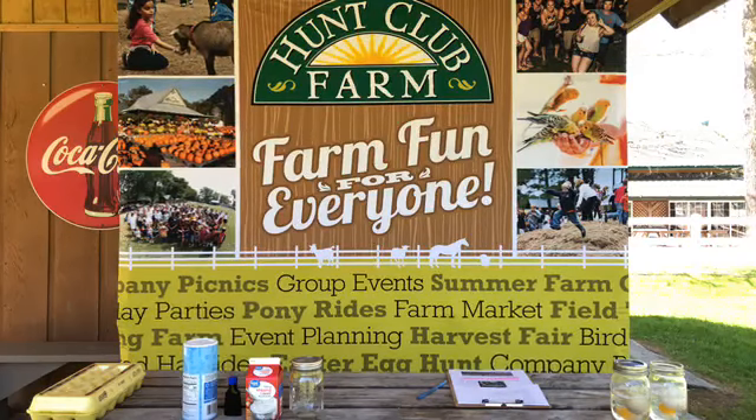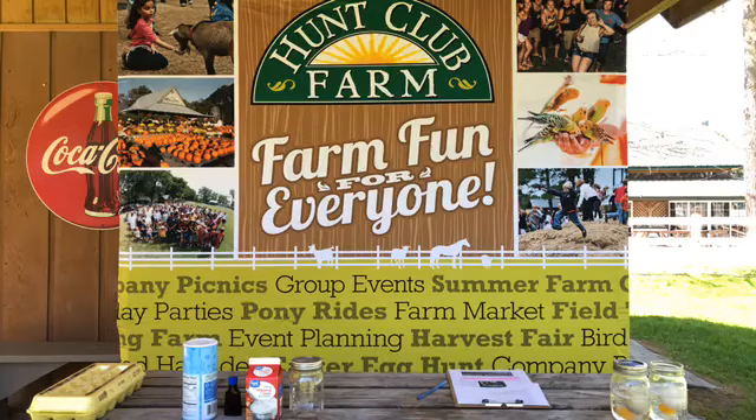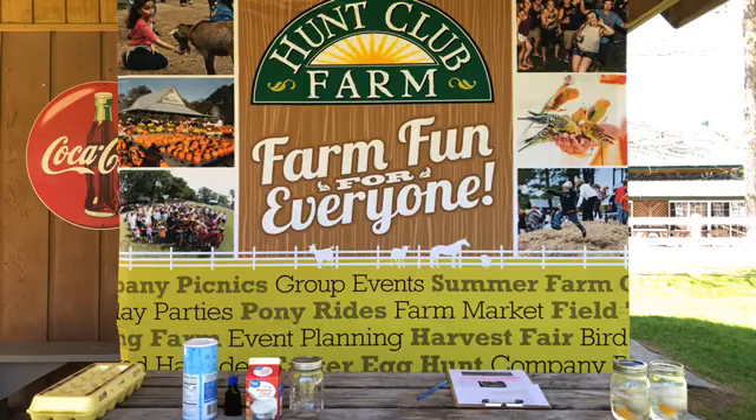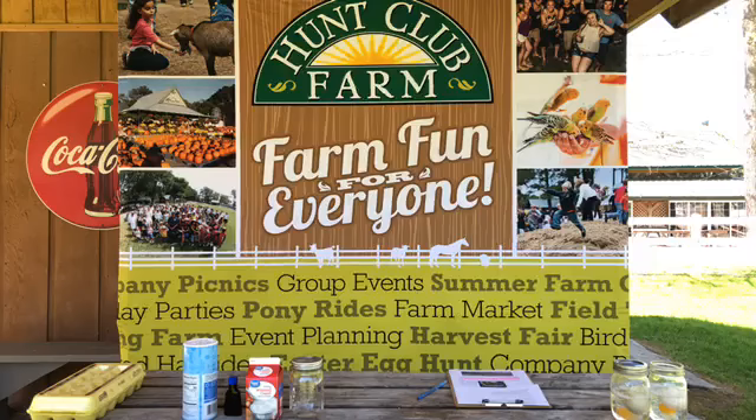Good afternoon everyone, welcome to the Hunt Club Farm Facebook Live. We'll get started in just a minute and let all of our friends join us. Hey Jen, welcome, I hope you guys are doing well at home. Go ahead and click that share button — let's get as many of our friends in here as possible, and let them know the fun experiments and times that we have every day at 11 a.m.